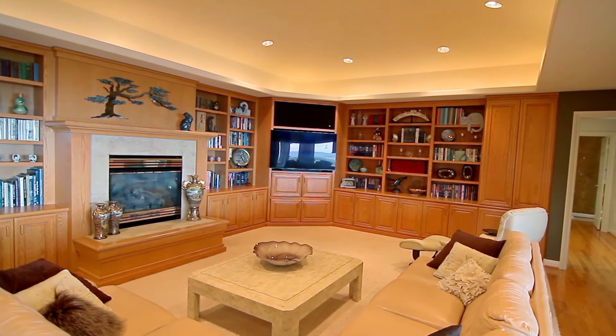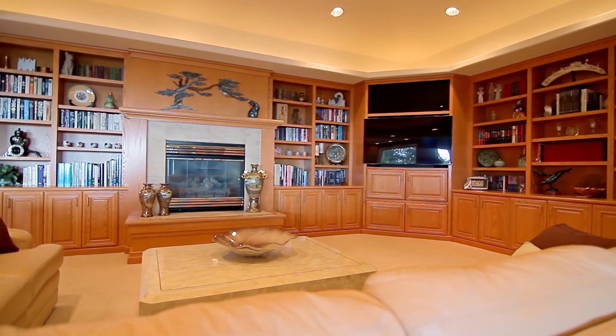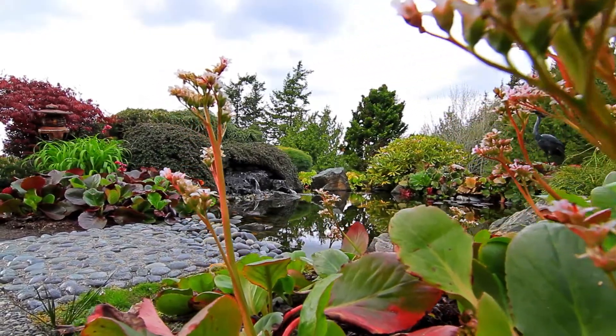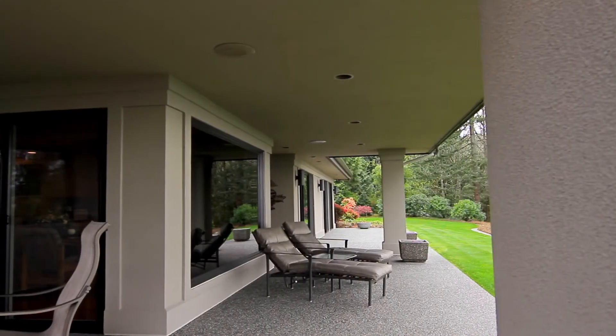The kitchen opens to the spacious great room, which spills out to the patio for large gatherings or intimate dinner parties.